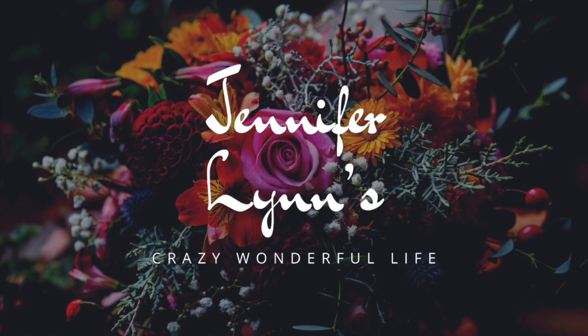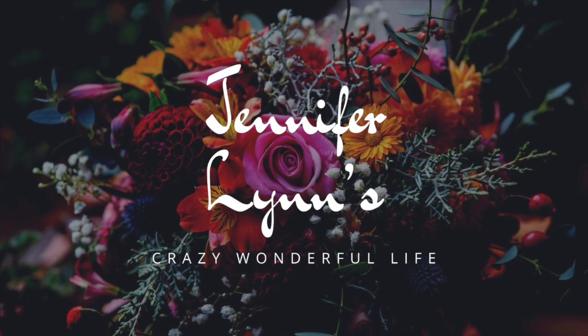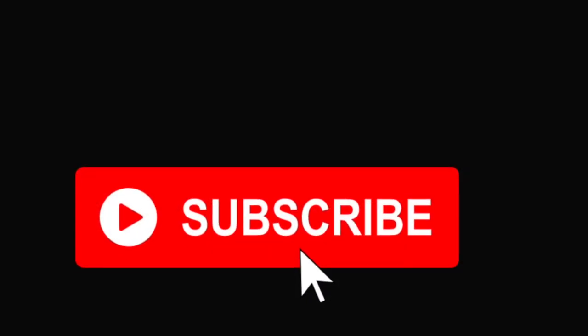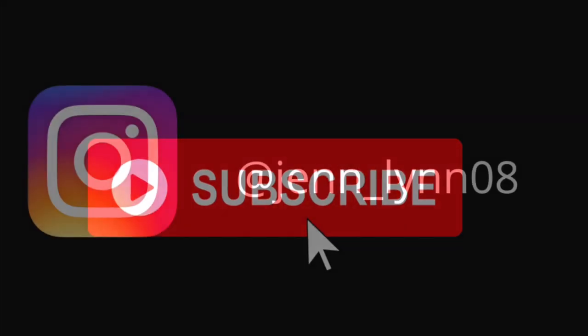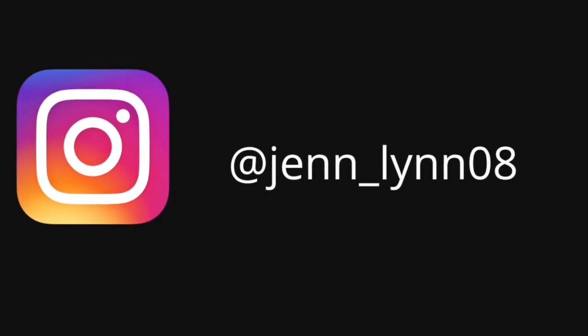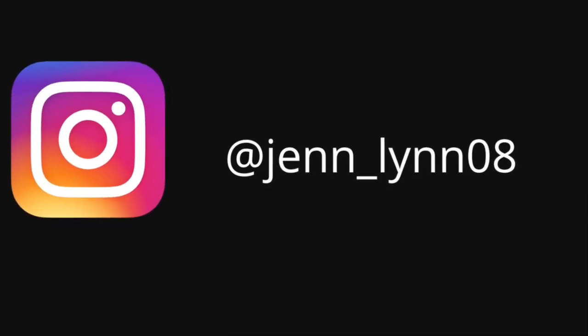Thanks for watching! If you enjoyed this video, please consider subscribing and hitting the bell notification so you're notified every time I upload a video. I'll see you in the next one.